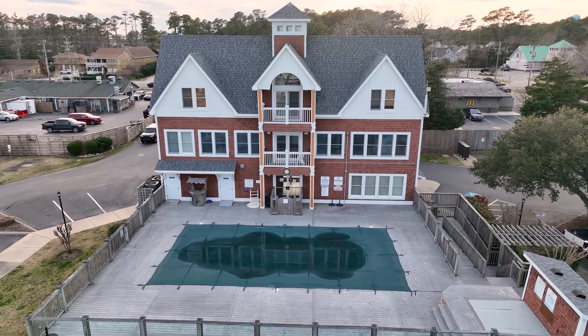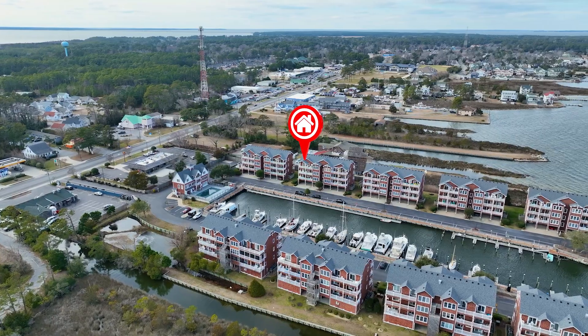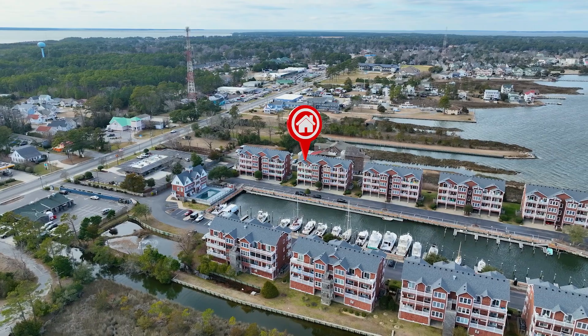Dive into the community pool or explore the docks. Every day is an adventure here at Shallow Bag Bay. And when it's time to explore, everything you need is just a stone's throw away.